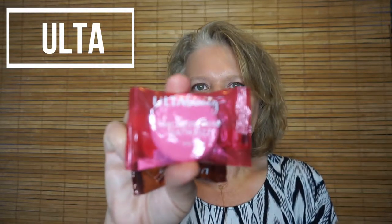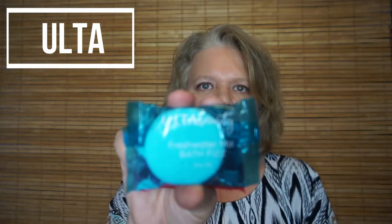The next things I picked up were these Ulta bath fizzes — I got three scents. The first is coconut cream (I love coconut!), then nectarine rose, and the last one is fresh water mist. Especially in the winter I take lots of baths — I like to soak in hot water to relax and loosen up my muscles. If you have fibromyalgia, you'll probably find that person loves hot baths.